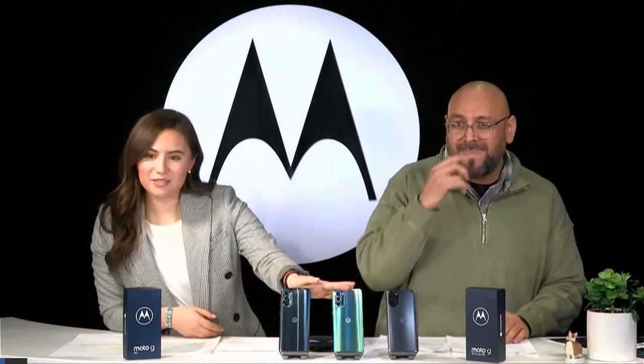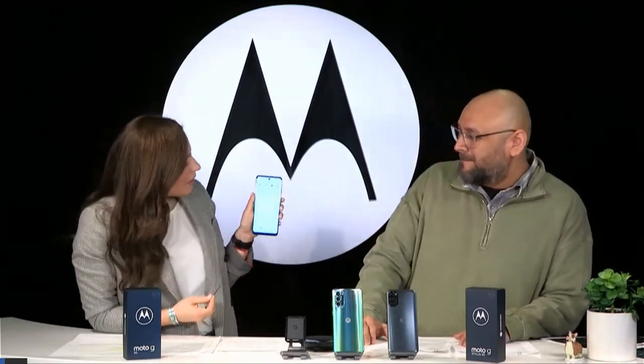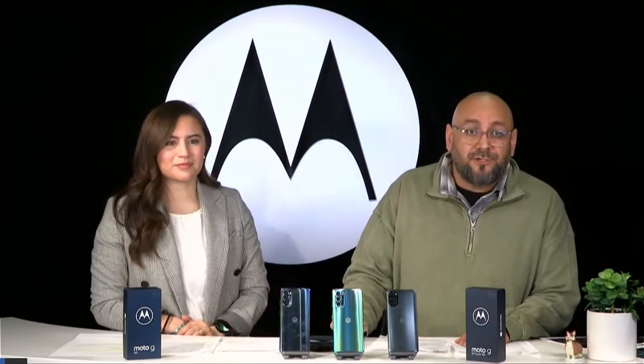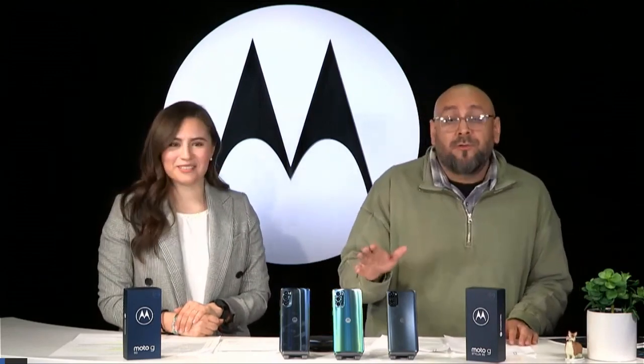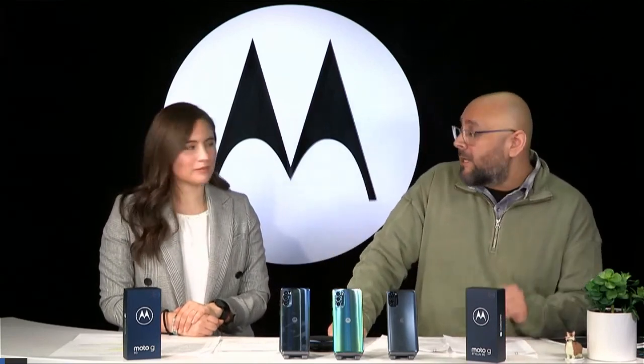Now let's talk about the Moto G Stylus 5G. This is our fifth-generation Stylus device, and our Stylus family is actually our best-selling device in the Moto G lineup. My favorite feature is that whenever you pop out the Stylus, it immediately pulls up the Moto Note app, so you can take notes quickly without hunting for a compatible app. It's very intuitive. You could run into a buddy on the street, quickly jot down their contact info before you get on your train, and it's saved and ready whenever you get back.